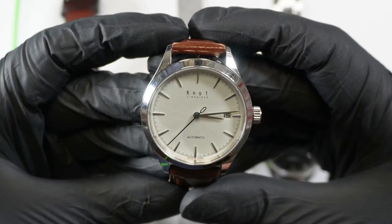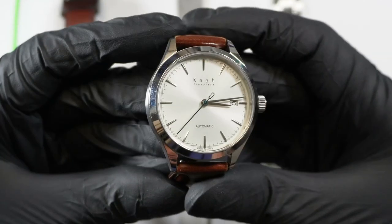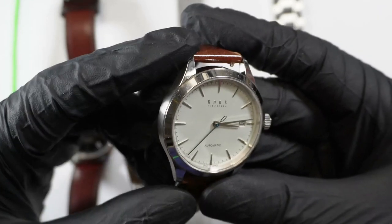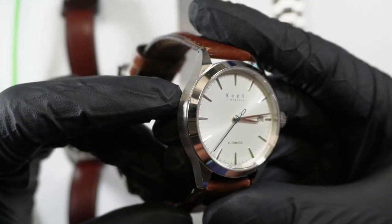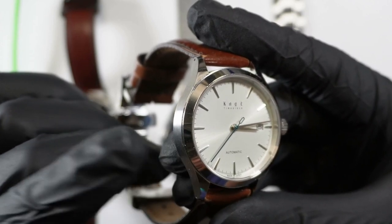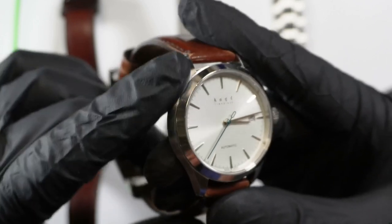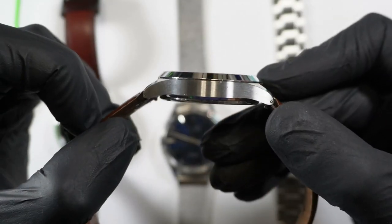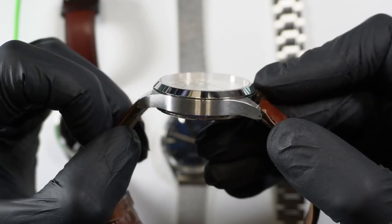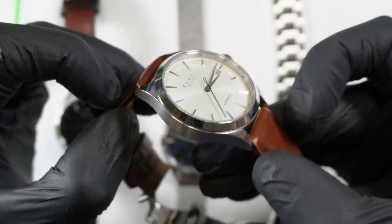They are a made in Japan company and that appears to be their primary focus — made in Japan goods, start to finish. The cases are made by a significant case maker, the Seiki Seizo Corporation. These guys are known for doing the cases for Seiko and Grand Seiko, and that includes the Zeratsu polish, which these watches also have.